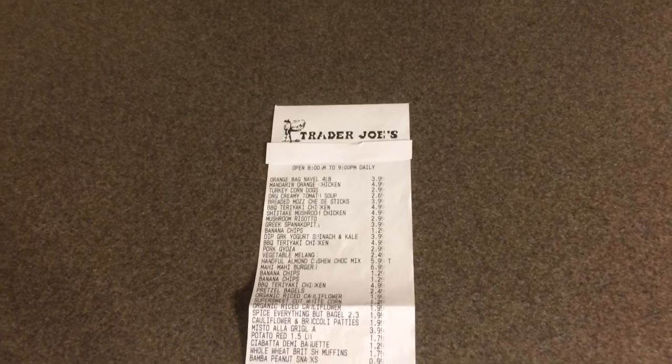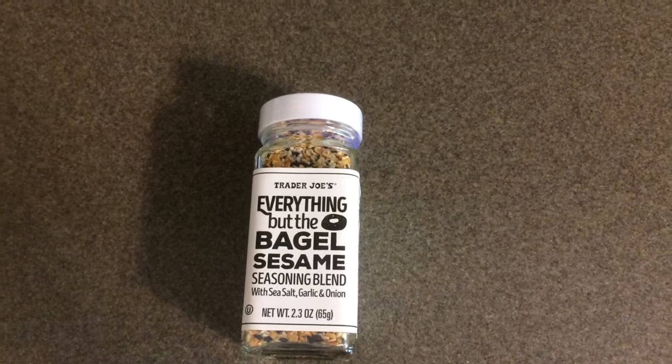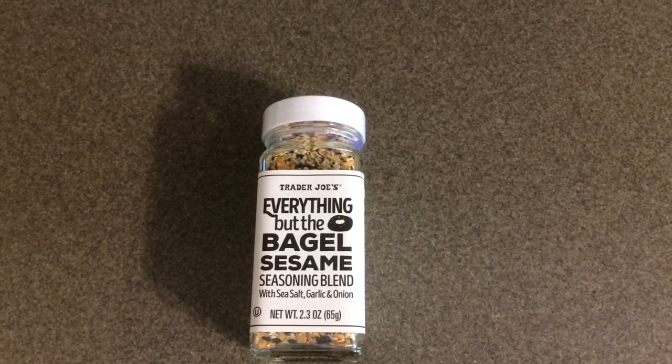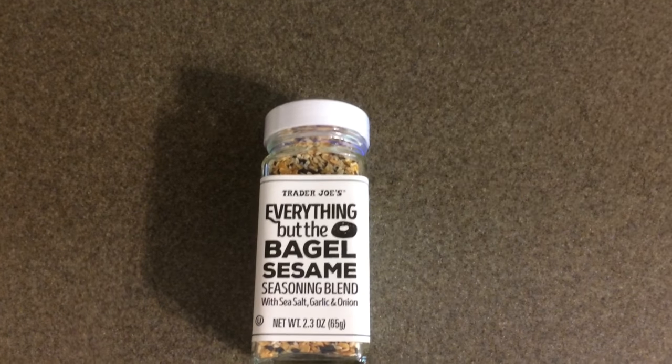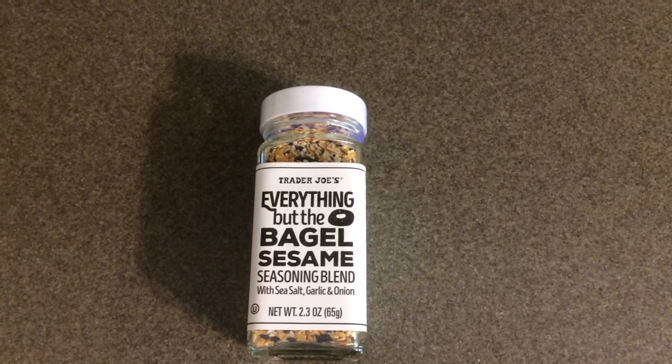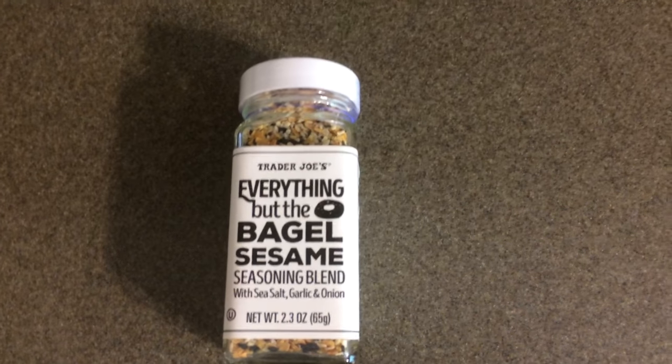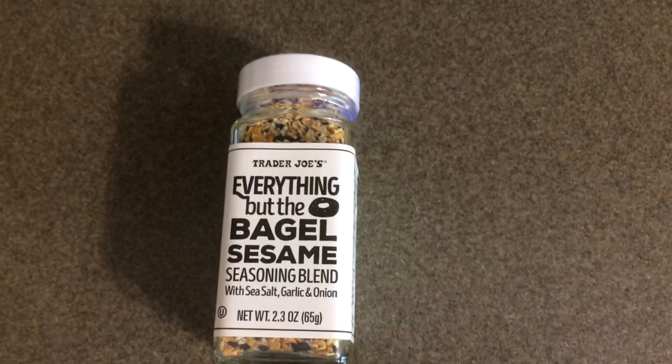I will show you exactly what I purchased. This is an item I have never purchased before — it is Trader Joe's Everything But the Bagel sesame seasoning blend. It has sea salt, garlic, and onion, and you get 2.3 ounces. This was $1.99.